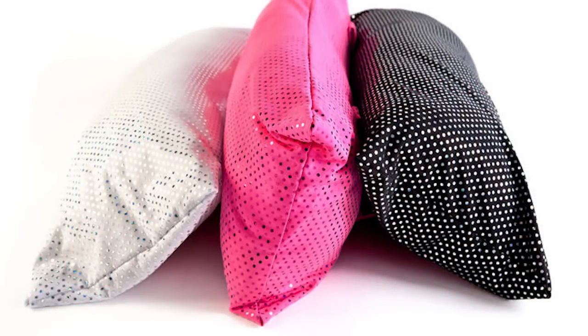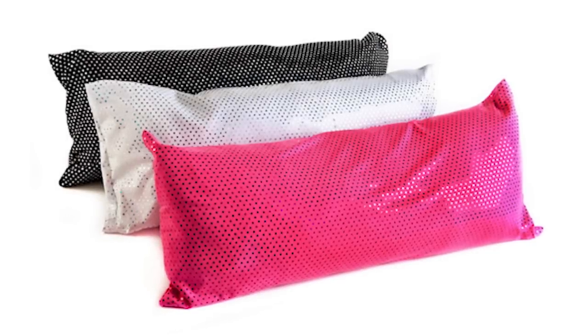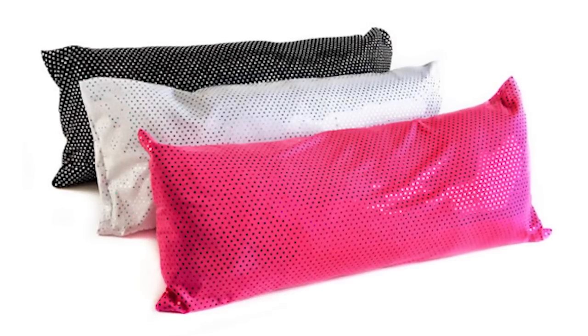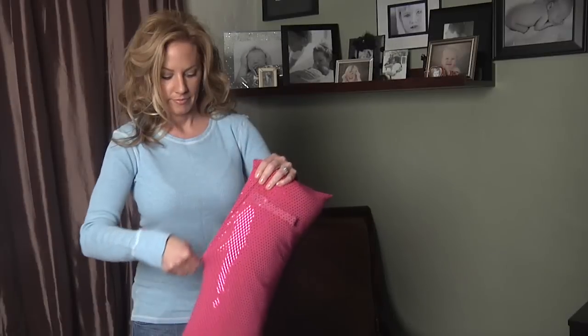The Owie pillow is great for lumbar support to the point where I just don't want to get out of the car — it's so comfortable. It comes in three colors: black, pink, and white. I designed it with breathable spandex material to maintain a comfortable temperature so it won't get too hot next to your body. If it gets dirty, you can just remove the slip cover and wash the casing.